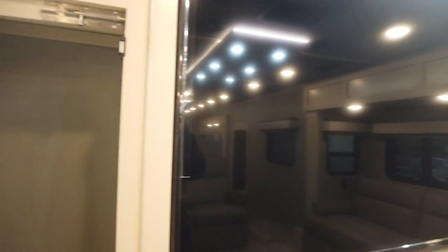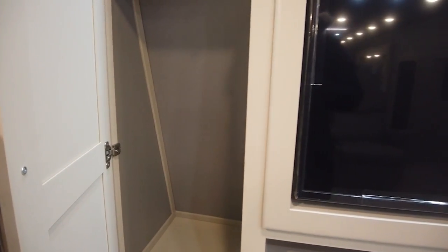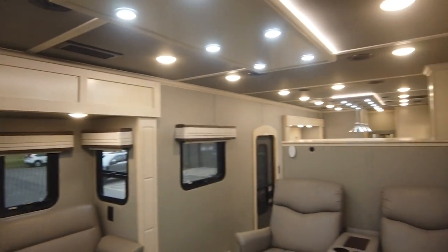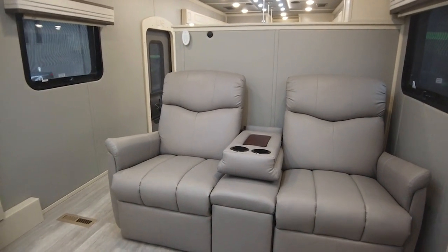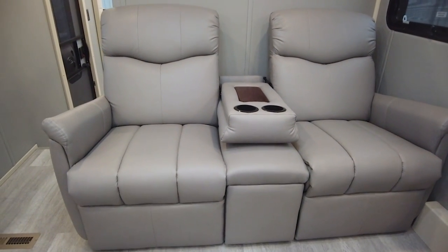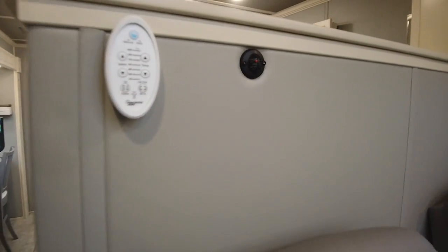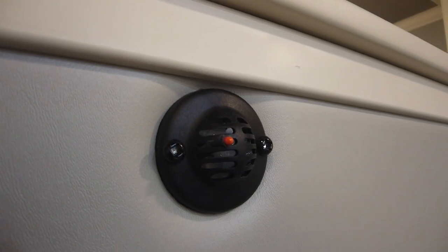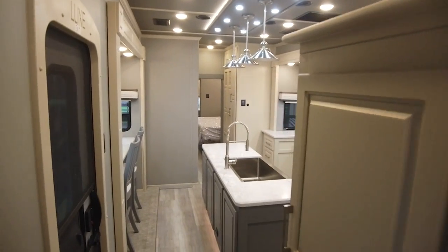There is storage on each side of the TV and a way to access the back as well. The theater seating here can be swapped for rocker recliners if you prefer. The temperature gauges work to tell our multi-zoned climate system if that zone is or isn't at the temperature you'd like. Now we have a lot of things to talk about in the 44FL's gourmet kitchen.